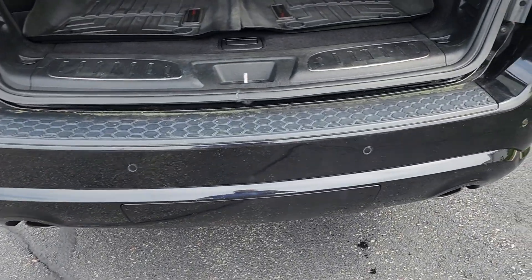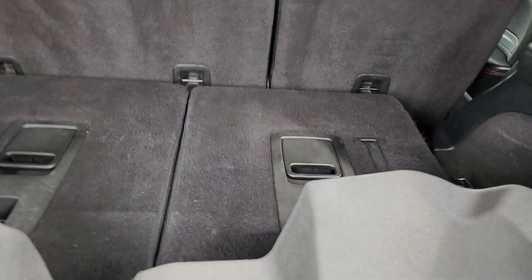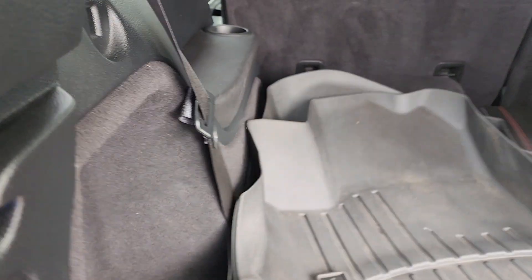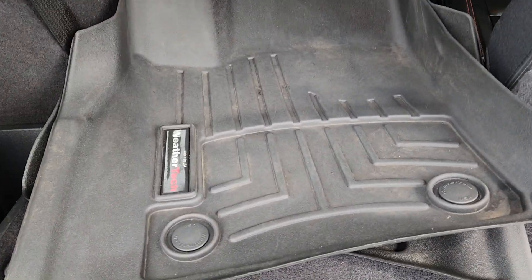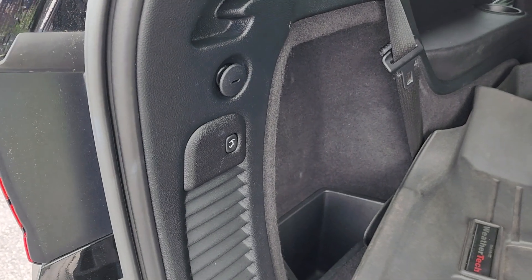It does have all-rear sonar. Third row is nice and easy to fold back up — putting one up so you can see just how much room is in there. Nice all-weather mats right here, and right down here you have even more storage as well.